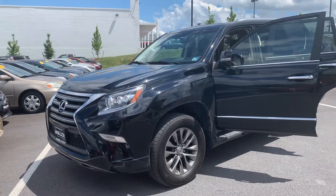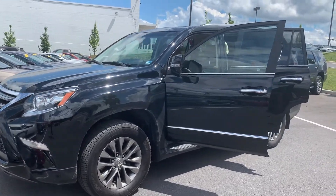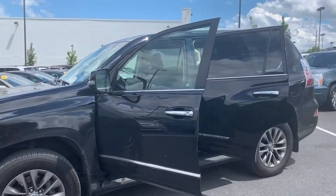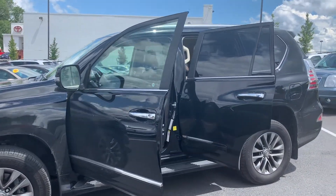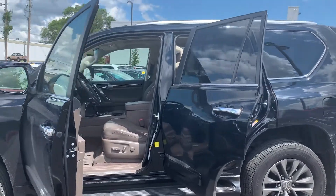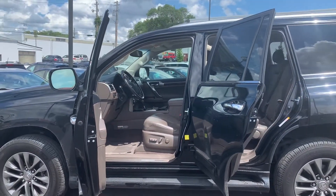Some features include a navigation system, leather seats, emergency communication system, and Bluetooth, as well as a blind spot sensor, automatic temperature control, power moonroof, and parking sensors. To help you feel safe and secure, it's equipped with brake assist and panic alarm.